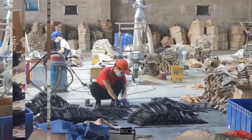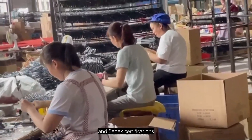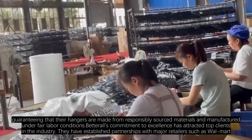They are proud holders of the FSC, BSCI, ISO 9001, ISO 14001, S, and SETIC certifications, guaranteeing that their hangers are made from responsibly sourced materials and manufactured under fair labor conditions.